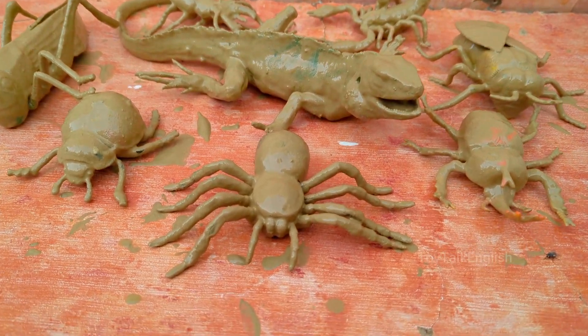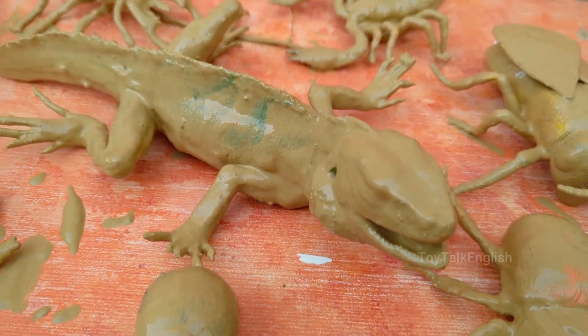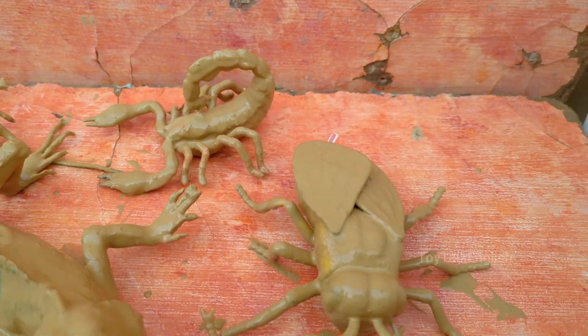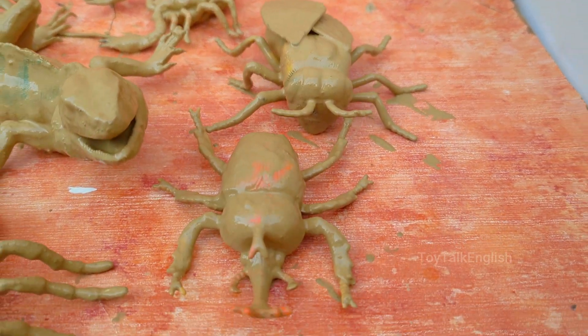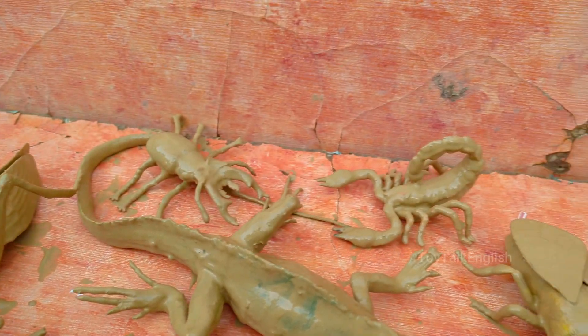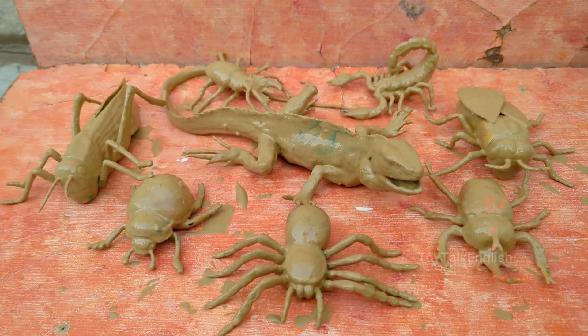Deep in the emerald heart of the rainforest, an unexpected alliance thrives, where buzzing beetles, fluttering butterflies, and stealthy insects work together to protect one of the jungle's most iconic reptiles, the green iguana.